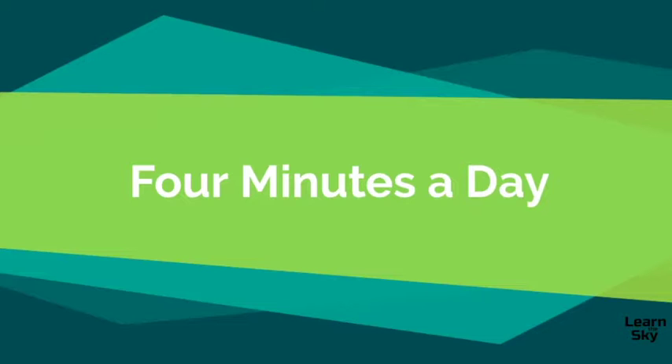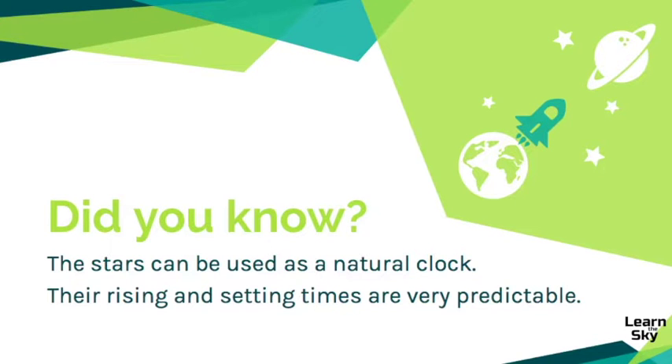Welcome. In this lesson, we're going to learn about the four minutes a day rule when it comes to observing the stars in the sky. But before we begin, did you know that the stars could be used as a natural time clock? For thousands of years the stars have been observed and recorded, and there are certain patterns that we have noticed over time.